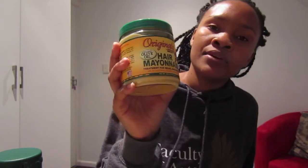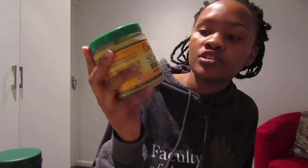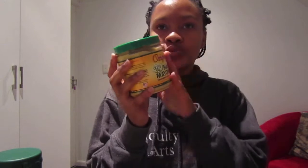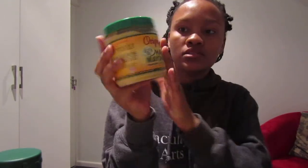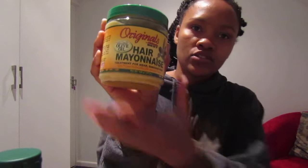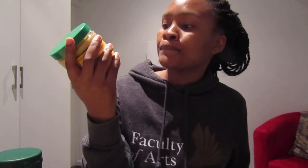This is a hair mayonnaise — Africa's Best original hair mayonnaise treatment for weak and damaged hair. I only used it once from a friend's supply, but I liked it so I decided to buy my own container. I haven't used the product in this new container yet. I'm hoping it will carry me on my natural hair journey as I really liked it the first time I used it.